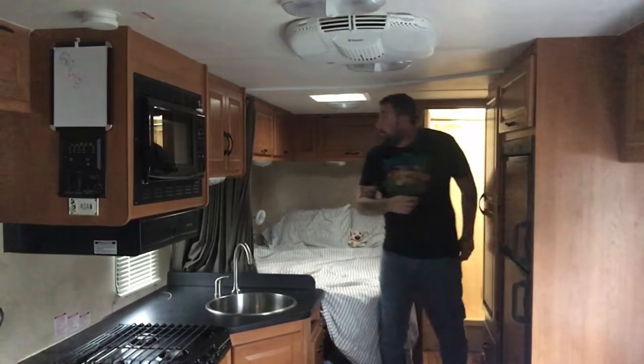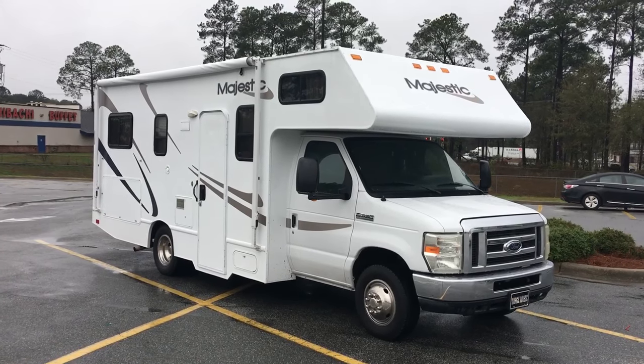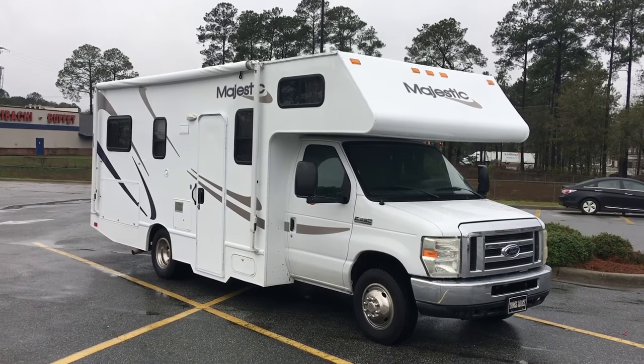Welcome everyone, Adam the Woo here, just checking the RV to make sure everything is secure because last night was interesting. Southern Georgia had some pretty nasty storms last night, but she weathered it like a champ. I checked the Weather Channel's app on Twitter just to see how close in proximity tornadoes were to where I was. And let me tell you, they were not far away. Terrifying.